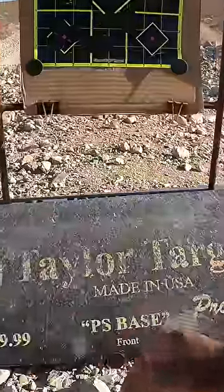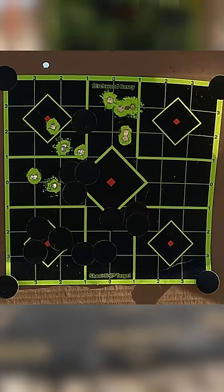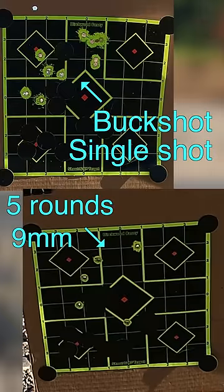Now you can see how much damage a single buckshot round did compared to five shots of the previous 9mm.